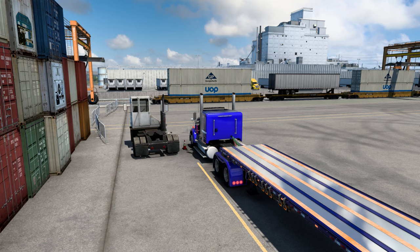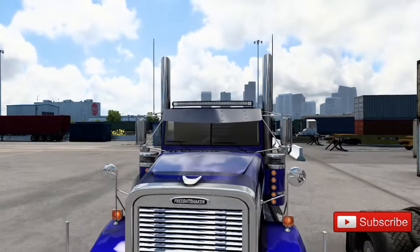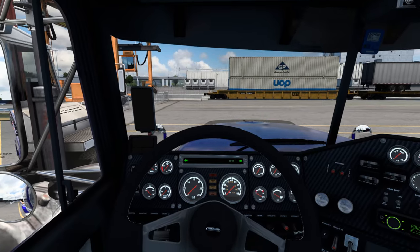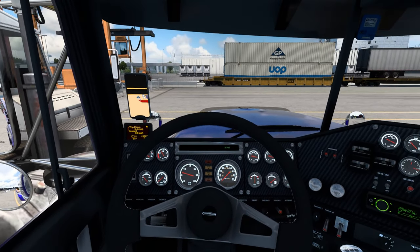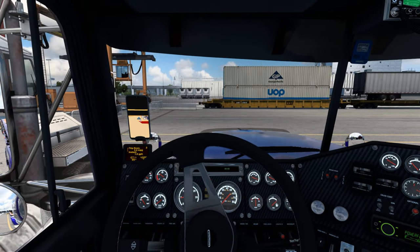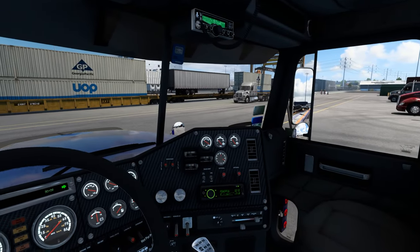All right boys, if we don't hurry up we're going to be doing this run at night. I say we hit the road. They're finishing loading me up now so let me get that done and we'll be ready to go. All right, let's get her fired back up and get on the road. I'm pulling on out.